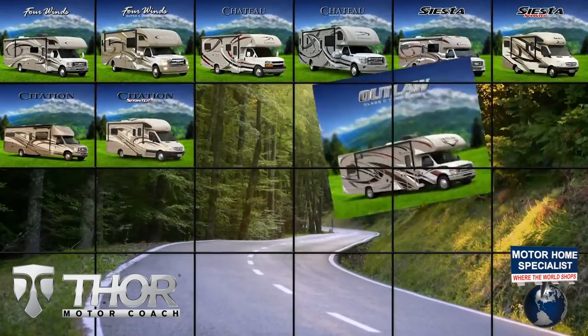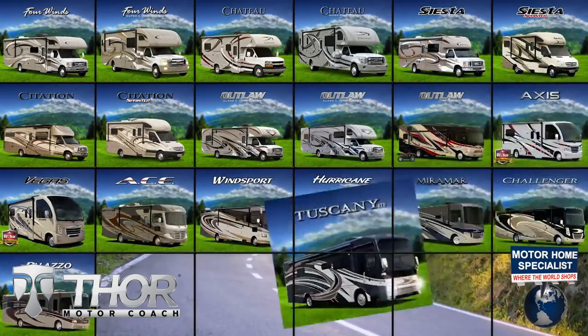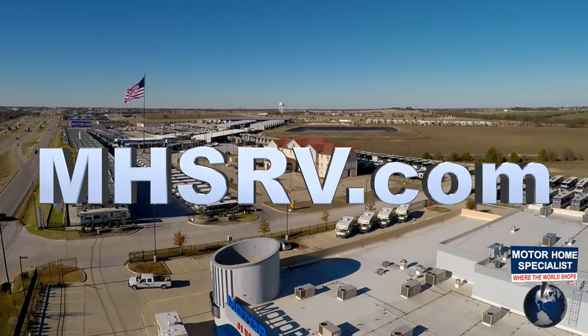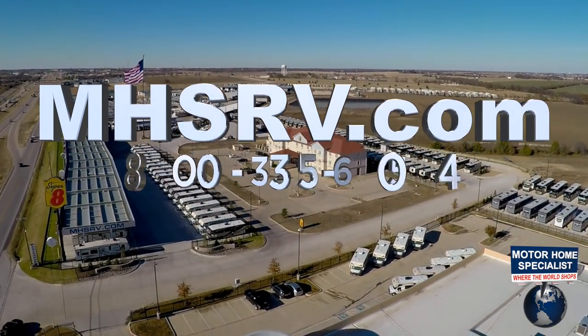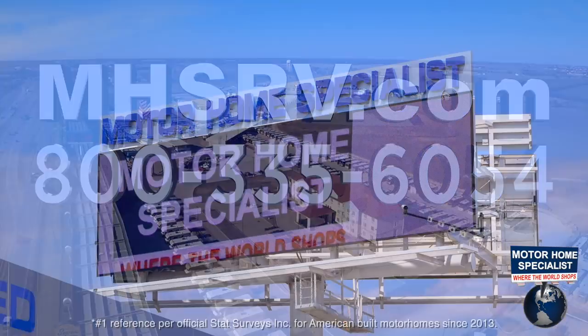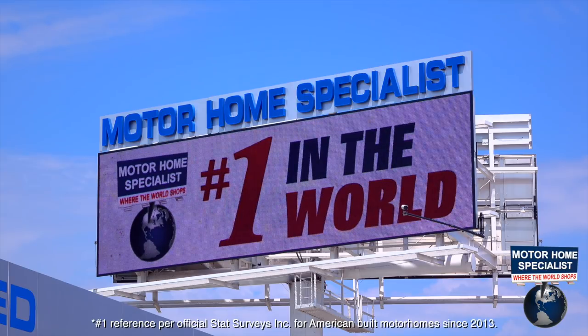If you would like to see sales prices from the only full line and fully authorized Thor Motor Coach dealership in the world, visit Motorhome Specialist at MHSRV.com or call 800-335-6054. Motorhome Specialist is the number one volume-selling motorhome dealership in the world.